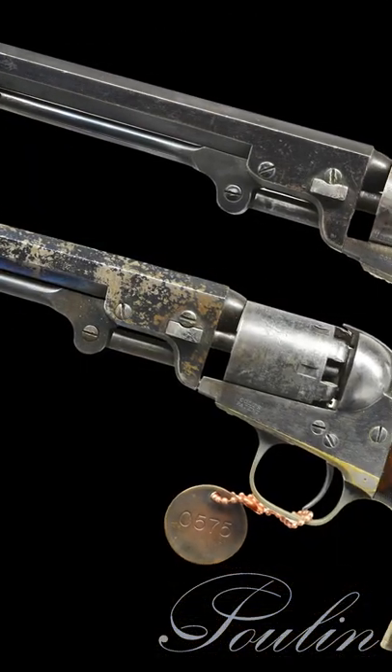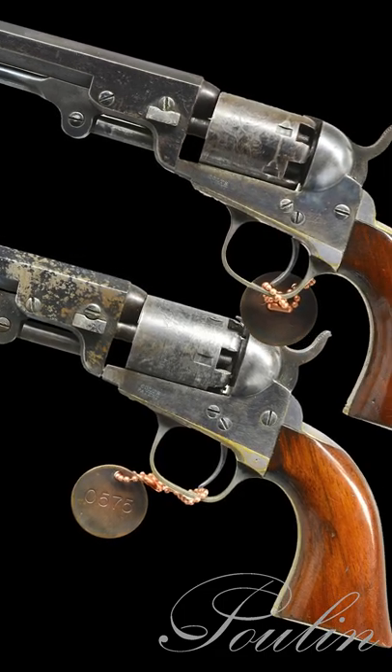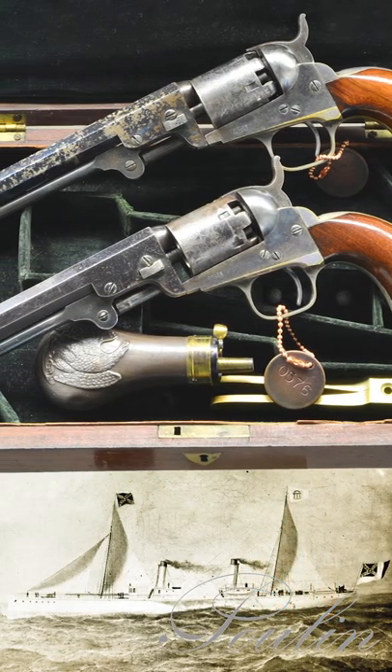According to Colt factory records, this pair of revolvers that was previously sold by Norm Fladerman were shipped to Grubb in Philadelphia in 1861, and it is known that other Grubb 1861 ship Colts made their way to the Confederates.